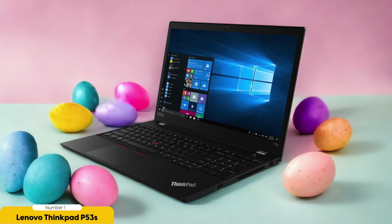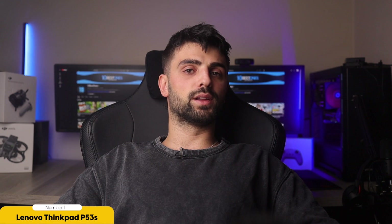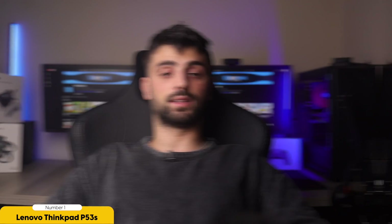Additional features include a backlit keyboard, fingerprint sensor, webcam, integrated speakers, and biometric authentication options. Overall, the Lenovo ThinkPad P53s delivers excellent performance and features at an affordable price, making it a great choice for budget-conscious data scientists.